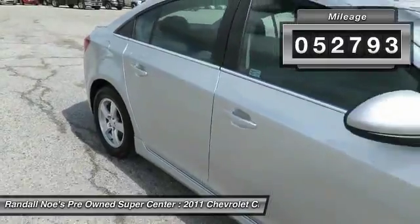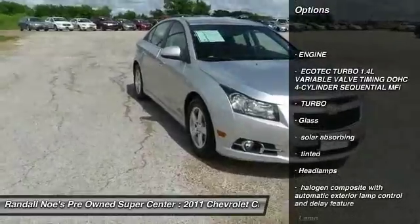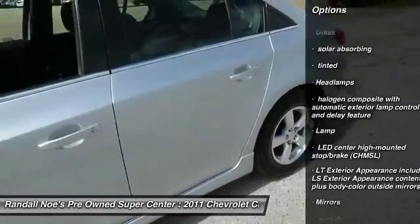Here are some of this vehicle's great options: air conditioning, front floor mats, FWD, cargo cover, daytime running lamps, turbocharged, four-piece floor mat set.